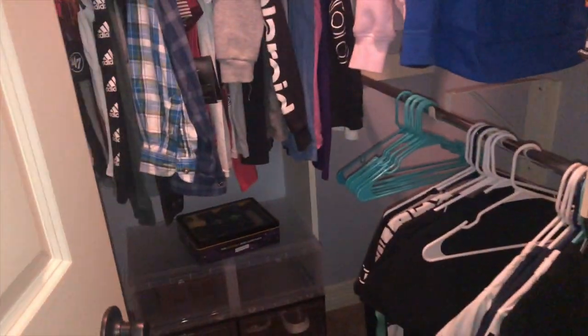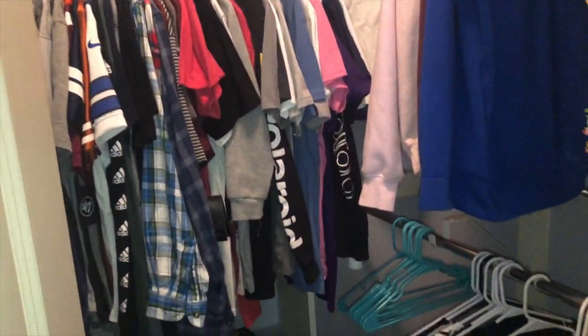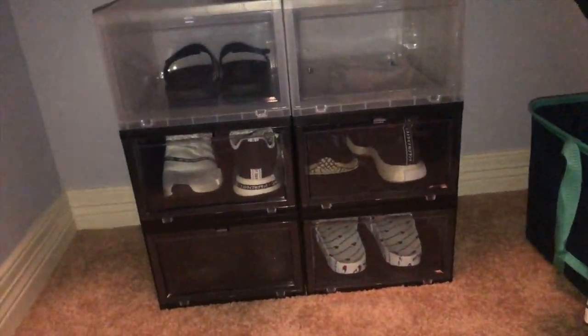All right, so you walk in and first off we have a bathroom, then we have my closet right here. I have a bunch of clothes right there and I have these really cool shoe boxes.